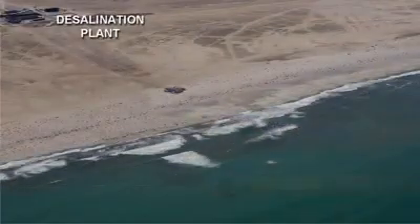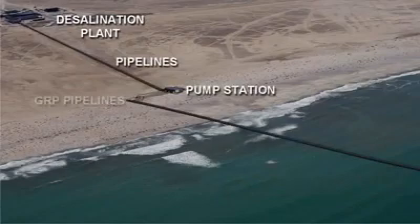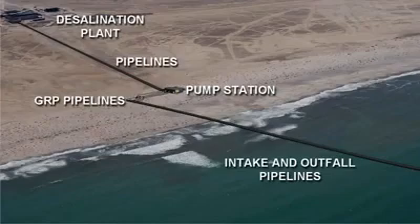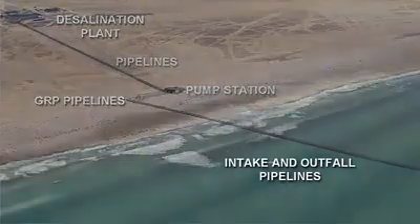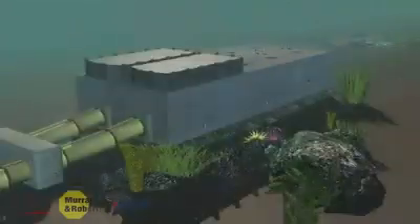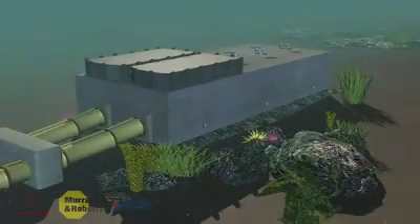The desalination plant turns seawater into 20 million cubic meters of fresh potable water every year. The careful design and construction of the intake and outfall pipeline system is one of the most crucial elements of the desalination process. The intake is placed 1,100 meters offshore from the coastline to minimize environmental effects and to reduce the amount of sediment in the intake water.